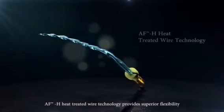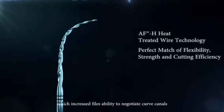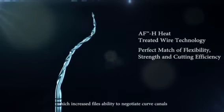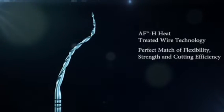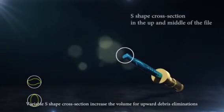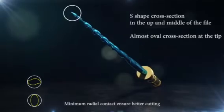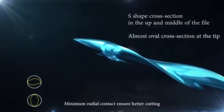AF Edge heat-treated wire technology provides pure flexibility, which increases the file's ability to negotiate curved canals. Variable S-shape cross-section increases the volume for upward debris elimination. Minimum radial contact ensures better cutting.